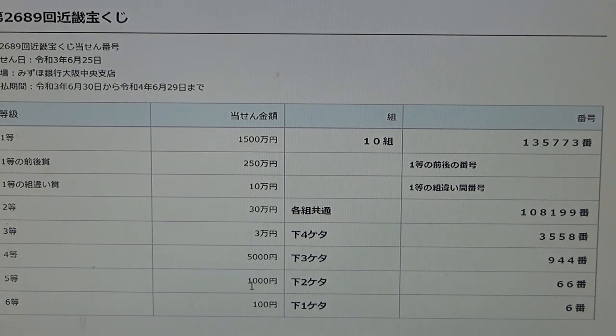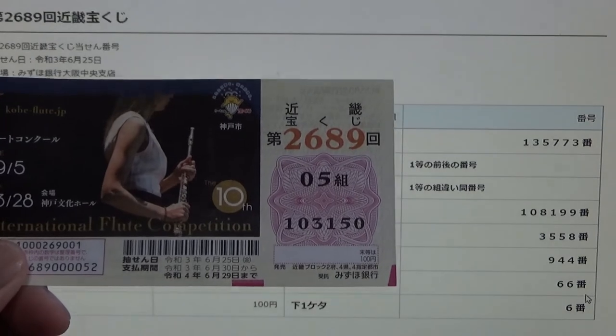To win the fifth prize — 1,000 en — the last two numbers of your ticket must be 66. I have 50. No good.